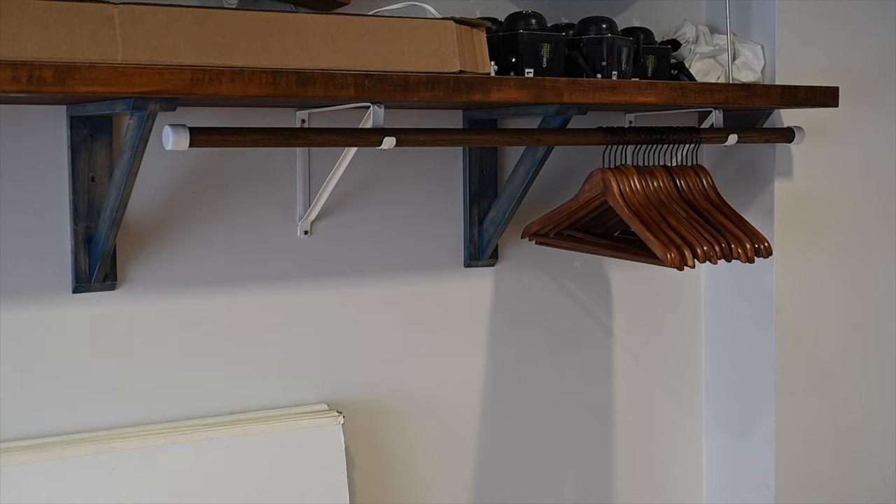I bought about 20 specialized hangers from Ikea that are all the same color. I didn't want to go Mommy Dearest with wire hangers — don't do wire hangers. You'll even see some lines and they can actually make impressions into the fabric. Don't do that. A simple clothing rack is something that you should definitely have at your studio.